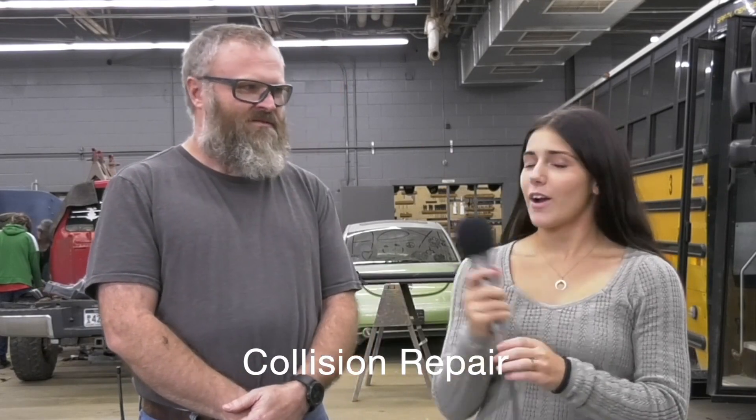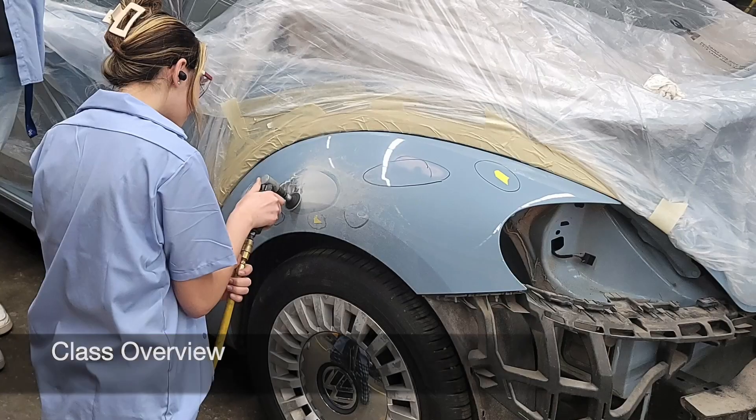You're with Mr. Scott Currence. Mr. Currence, what do you teach here at Fred Eberle? I teach collision repair. Do you mind giving a brief overview of the program you have here?